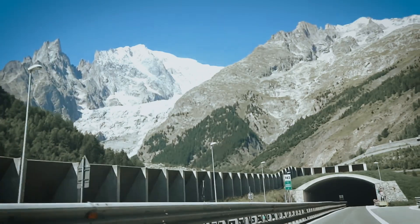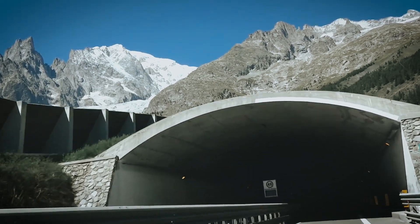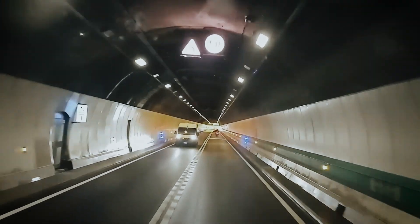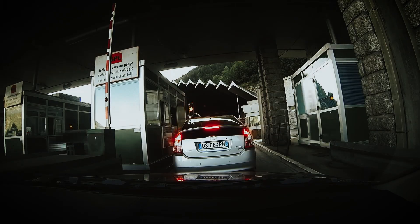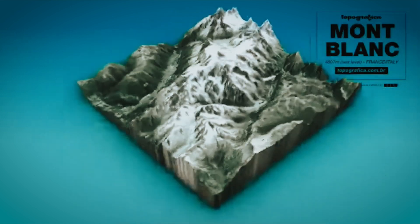But what does it take to renovate a tunnel nearly 2.5 kilometres below solid rock? A tunnel that can't be shut down for long, yet needs a full structural makeover. The Mont Blanc Tunnel isn't just a tunnel through a mountain — it's a lifeline, stretching 11.6 kilometres beneath the Alps and connecting Chamonix in France to Courmayeur in Italy.